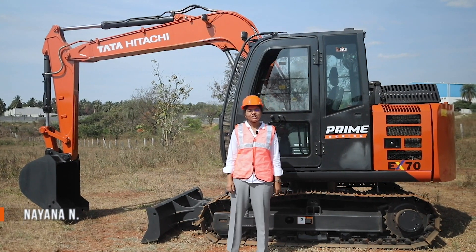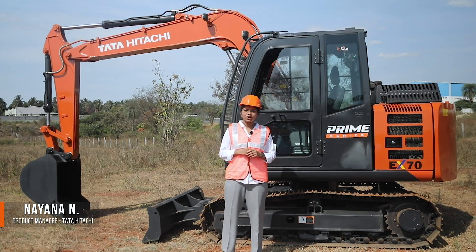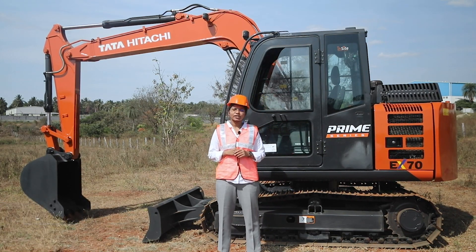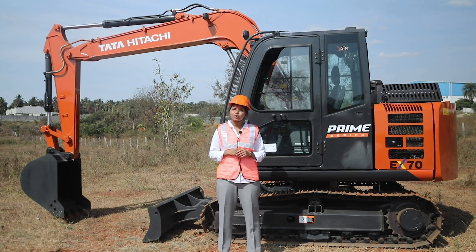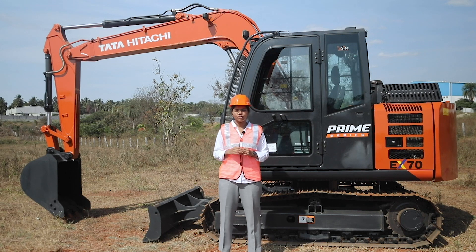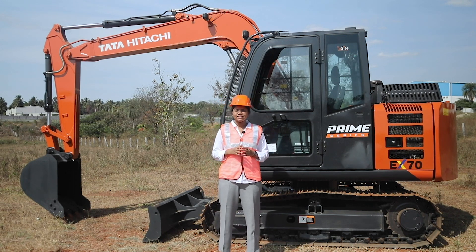Hi, I'm Naina, Product Manager at Tata Hitachi. On behalf of Tata Hitachi, I welcome you all to this walkthrough video of our all-new EX70 Prime Series Hydraulic Excavator, which promises you to spend less and earn more with the help of its Prime Advantage. So what is Prime Advantage? Let's have a look.